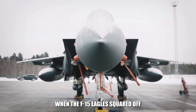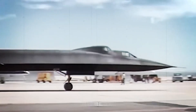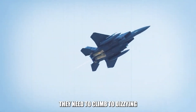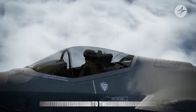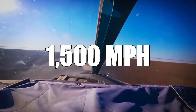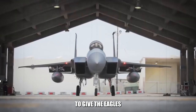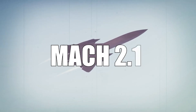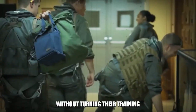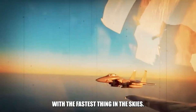When the F-15 Eagles squared off against the SR-71 Blackbird, it was less of a chase and more of a high-altitude ballet where every move was calculated and every step choreographed. The Eagles faced a steep challenge — not only did they need to climb to dizzying heights to even see the Blackbird, but they also had to tweak their radars just to track it. Originally, their radars could only spot speeds up to 1,500 meters per hour — a crawl compared to the Blackbird zipping by at nearly 2,000 meters per hour. To give the Eagles a sporting chance, the SR-71 would sometimes throttle back to Mach 2.8 and fly along a predictable path, allowing F-15 pilots to practice intercepts.